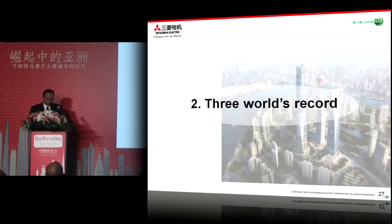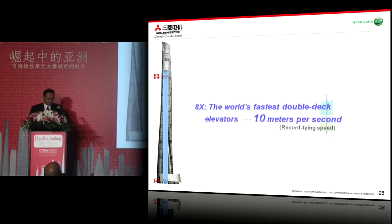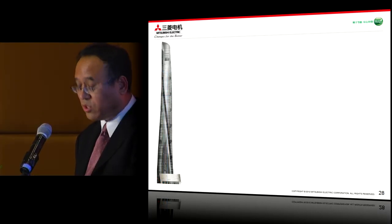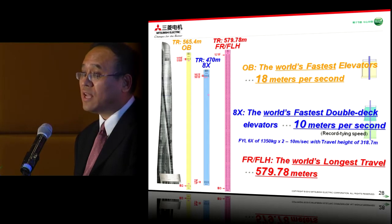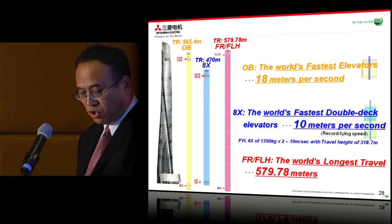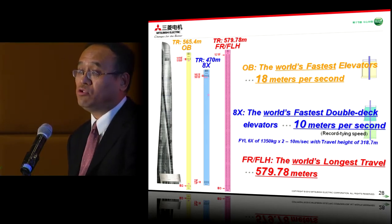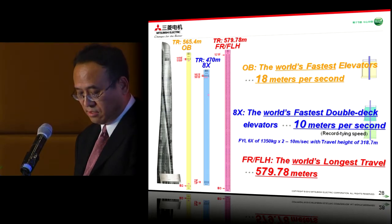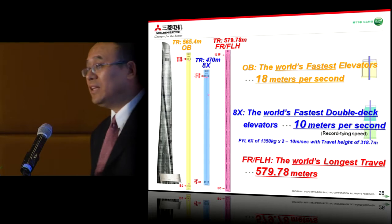Let me come to the next part, which is the three world records. We have three world records: first, the world's fastest elevator at 18 meters per second; second, the world's fastest double-deck elevator at 10 meters per second; third, the world's longest travel at 598.7 meters. For additional information, we also provide a 10 meters per second double-deck elevator in the office zone called Bank 6X, with a travel height of 318.7 meters.